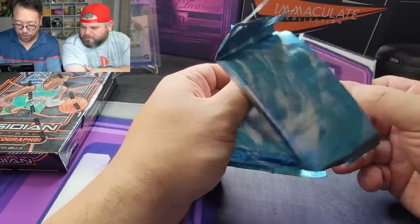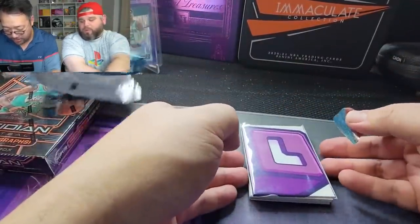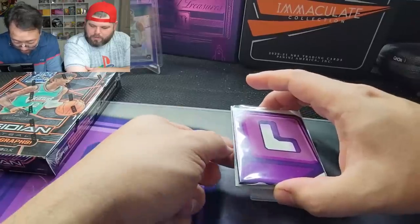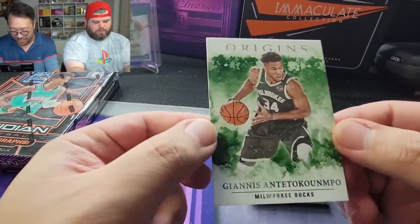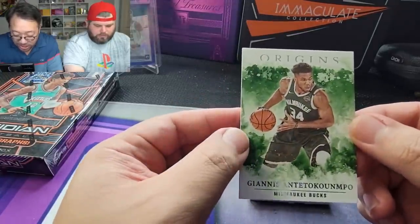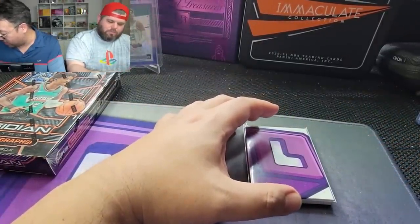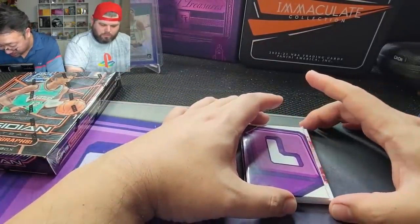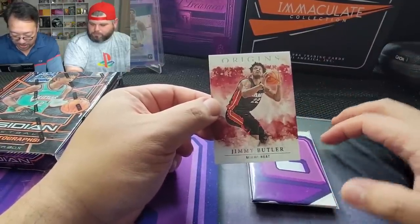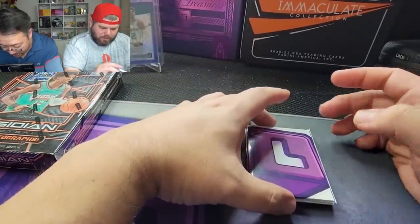I like Origins because of the artwork — I think the art on the Origins cards can be really phenomenal, it's just a nice thing to see. All right, let's start it off — nice little Giannis here, little color match to the Bucks. Giannis Antetokounmpo, very nice. Card two brings us Jimmy Buckets for the Miami Heat — Jimmy Buckets baby!